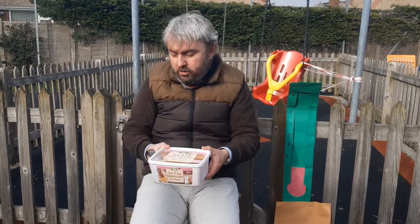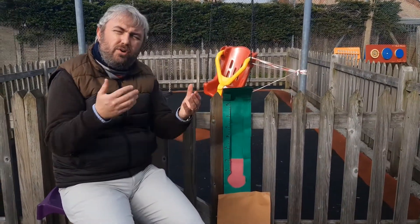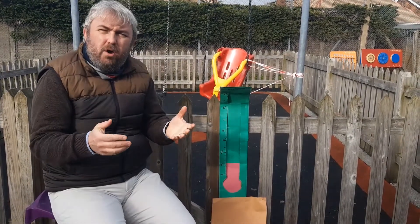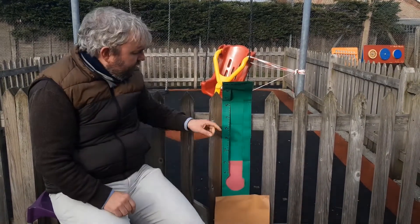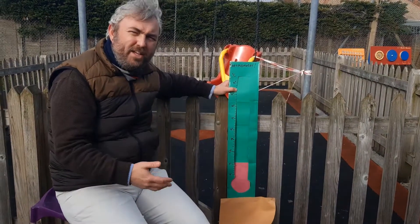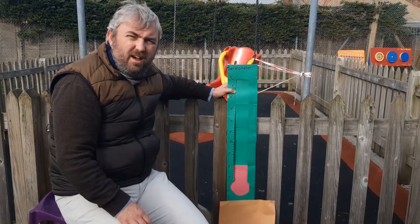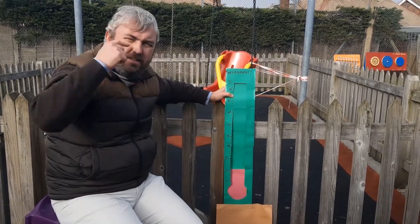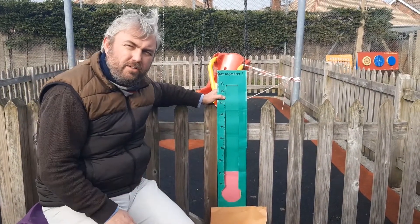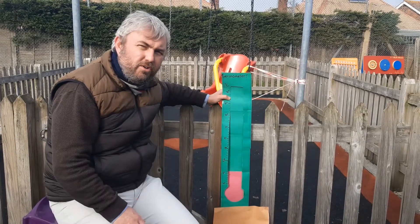So we can talk about things being hot or cold. But in maths, we also like to measure how hot or how cold something is. A day like today is very, very, very cold. Tomorrow might be a little bit warmer or a little bit hotter. And as mathematicians or as scientists, we can use something called a thermometer. A thermometer helps to measure how hot or how cold something is. The temperature tells us how hot or how cold something is.